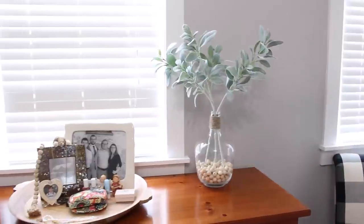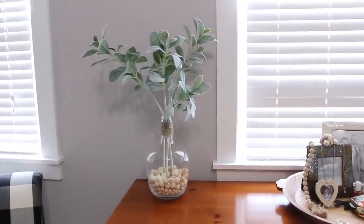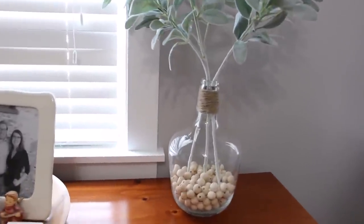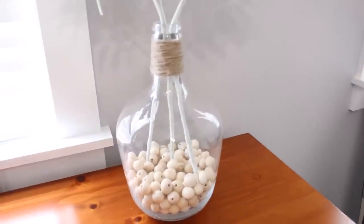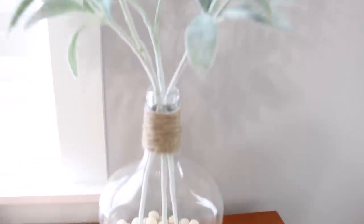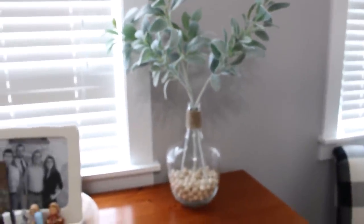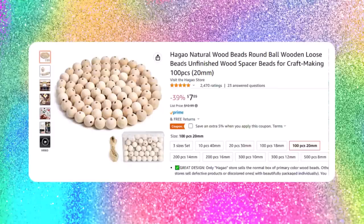I think that it is really easy to tell a favorite when you buy more than one, and that is what I did with these really cool bottleneck vases that I found on Amazon. These vases are very simple — just a regular glass vase with a bottleneck top. What I have done with these is I filled them with some wooden beads that I also got on Amazon, and then I just wrapped the neck with some jute twine. I added a few stems of lamb's ear from Hobby Lobby, and I think they are just perfect here on my dresser in my bedroom.